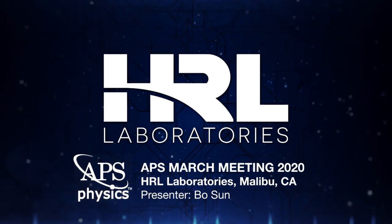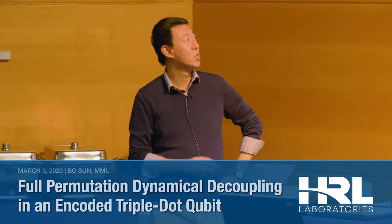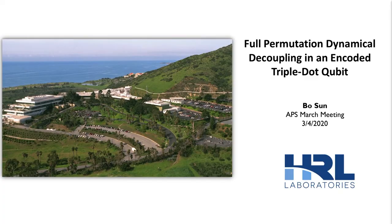Hello, my name is Bo Sun, and I'm from HRL Laboratories. I'm here to talk about full permutation dynamical decoupling in an encoded triple dot qubit.